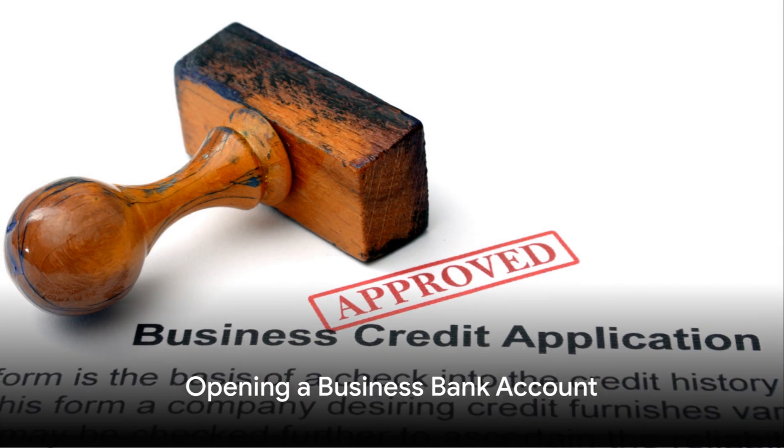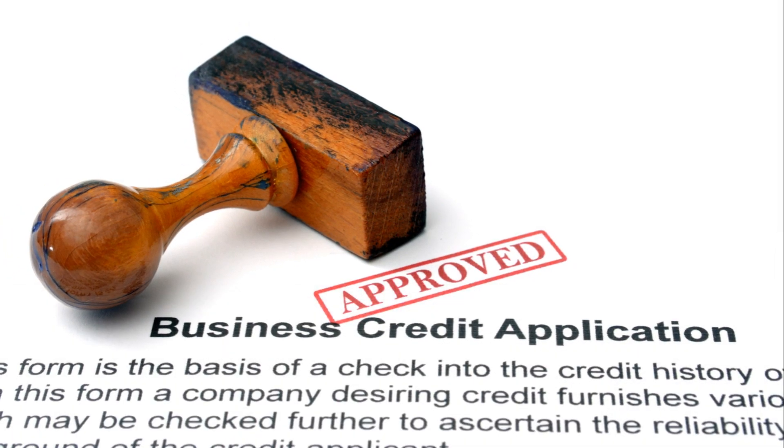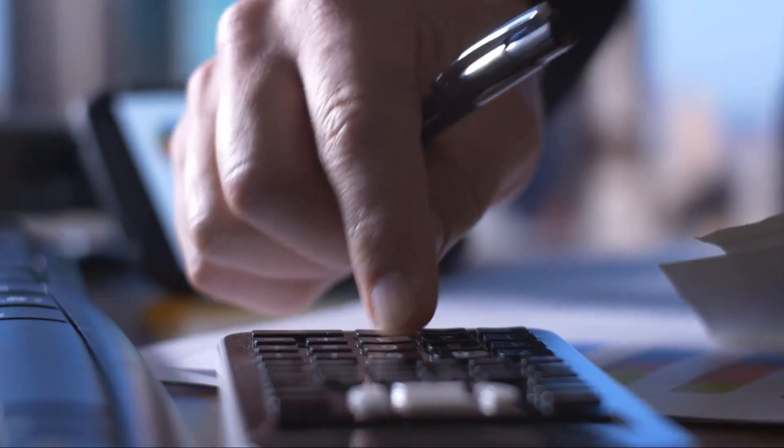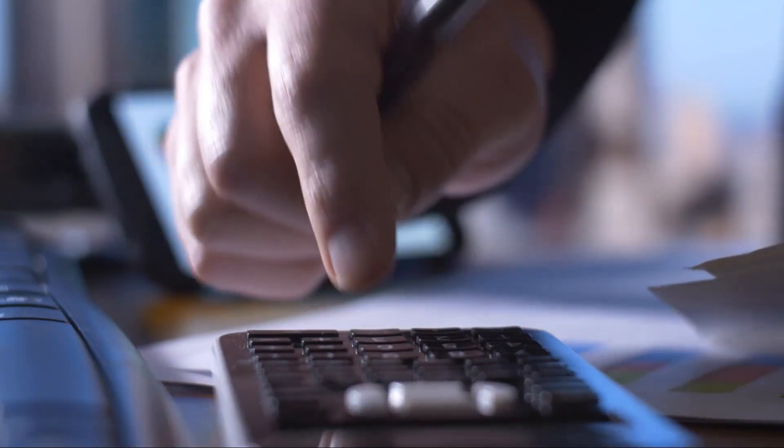Now, with your EIN in hand, it's time to open a business bank account. This step is essential for creating a clear financial separation between your personal and business transactions. It's also a useful tool for managing business cash flow and simplifying tax preparations.